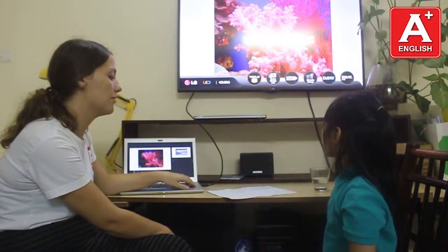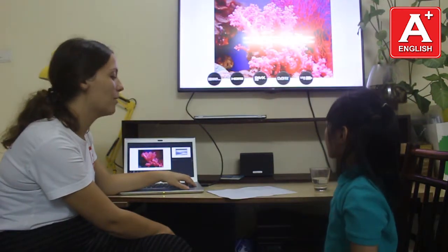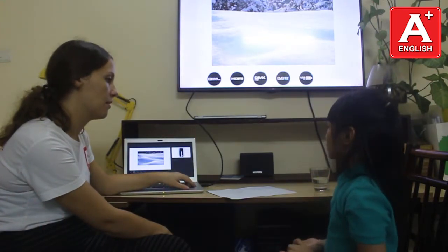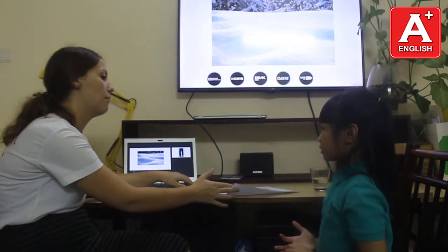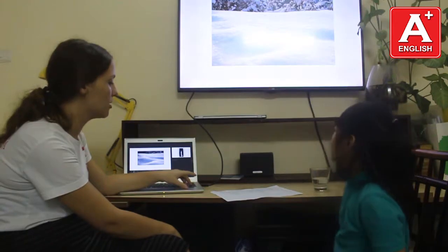Where do we find coral? We find coral in the ocean. And where do we find snow? We find snow in the ocean. Snow in the? In the polar region. In the polar region. Good.